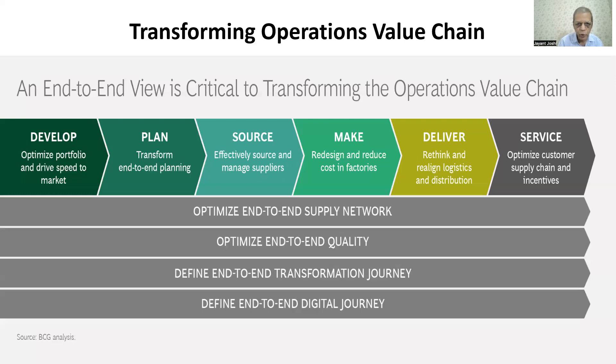And it will effectively source and manage the supplier. Procurement planning based on your material requirement planning is the most important thing, which is the starting point for all manufacturing operations. And then that will redesign and optimize the cost of manufacturing operations.